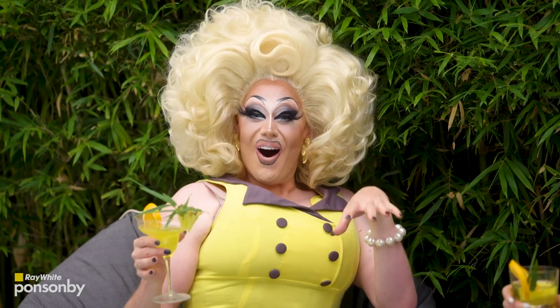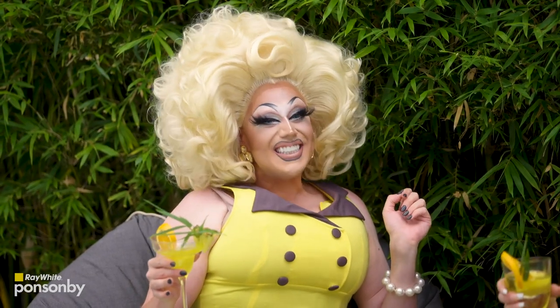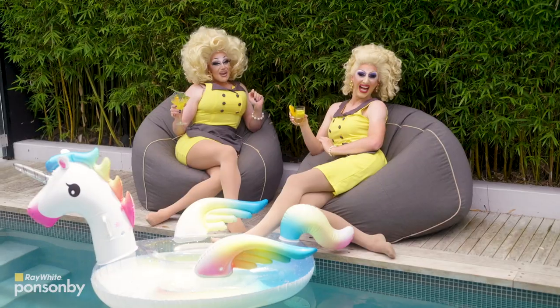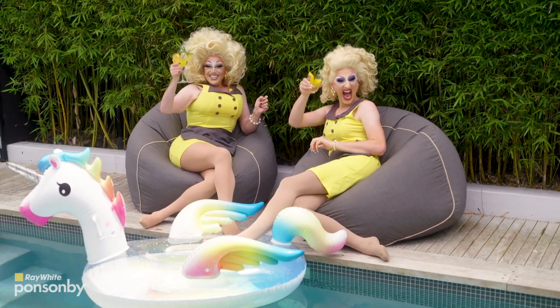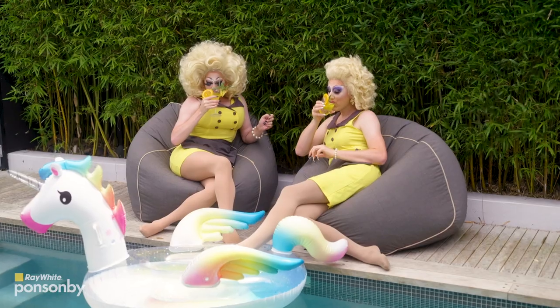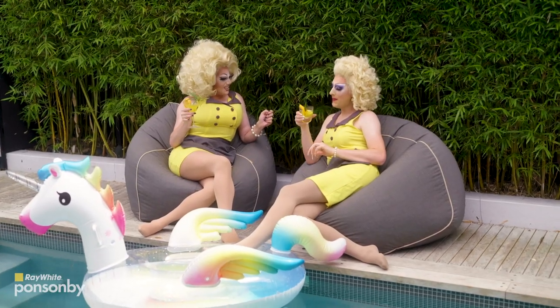Now you've got lots of work to do to get your house ready for a fabulous first impression. So go on, reach out to the helpful agents at Ray White Ponsonby. And remember, always take pride in your home.